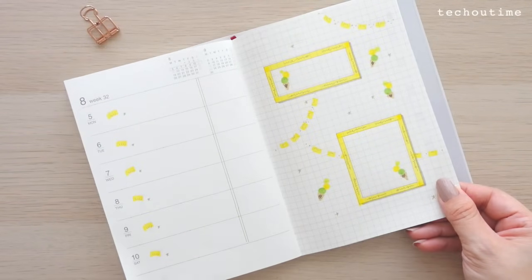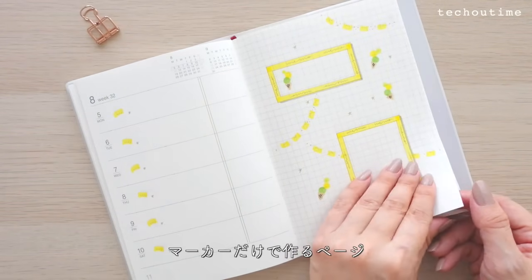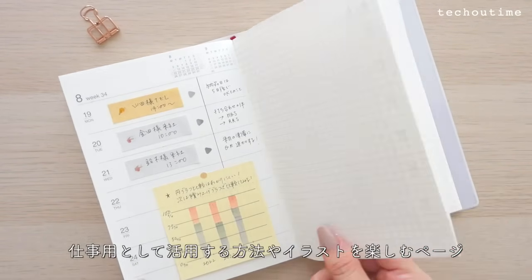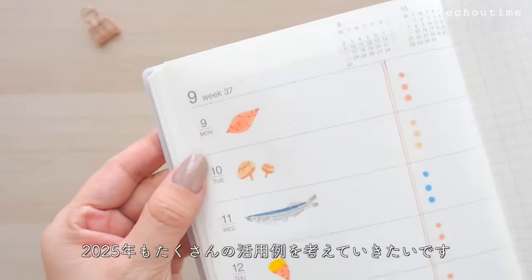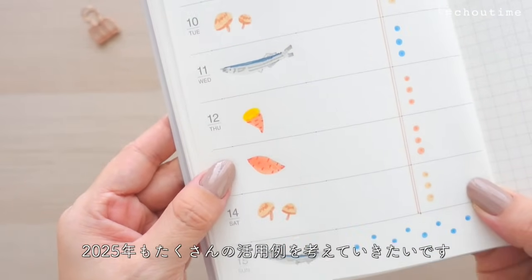ちなみにこちらは2024年版の同じ手帳です。色もサイズも全く同じ。2024年はYouTubeの動画撮影に使ったりInstagramの撮影に使ったりいろんな活用法を試すために買ってみたんですが、自分の歴史がちょっとずつ増えて嬉しい気分になれました。2025年もたくさんの活用例を考えていきたいです。